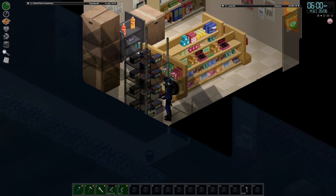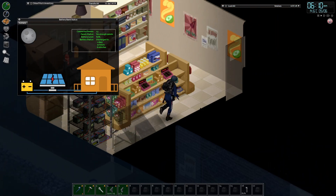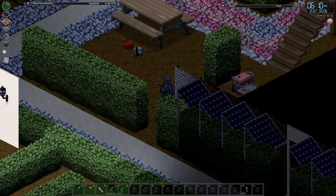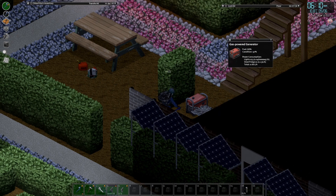Let's check in on our solar before we do anything else today. That's good enough to turn on — that should give us a day or two of power. We can turn the generator off. We did end up making our solar failsafe, but we haven't quite figured out how that works yet.